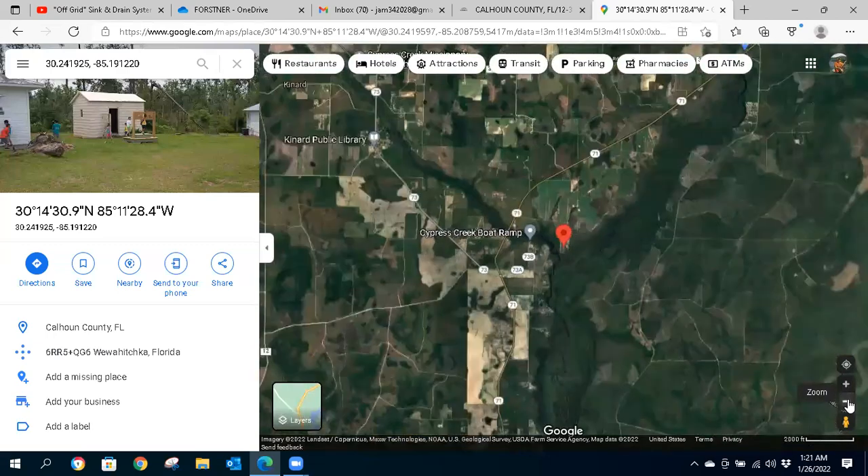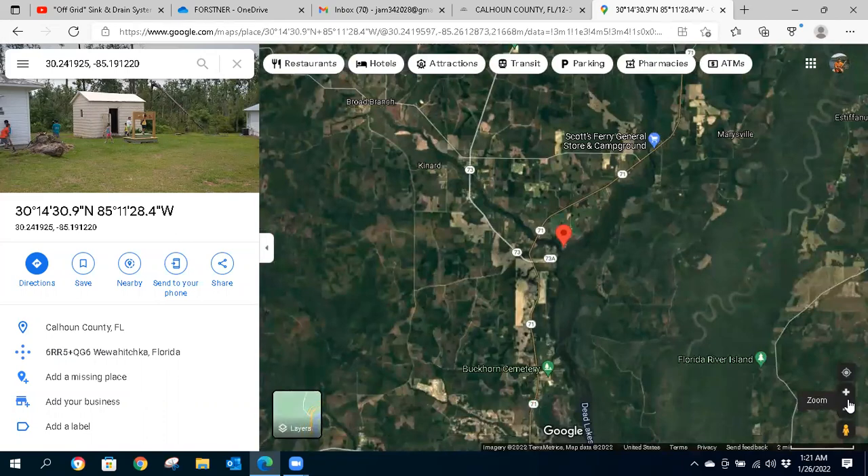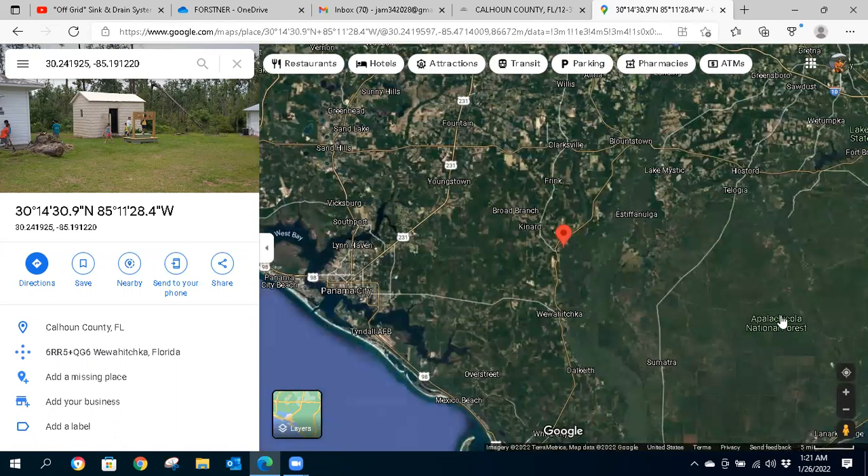Let's back out to see more of the surrounding area. The property pin is visible on the map. Canard is the community, with Blountstown to the south. Apalachicola National Forest is over to the southeast, and Panama City is to the west for those who want to enjoy the coastal areas. All the beaches up the coast to your west are within an hour and a half or less. Plenty of opportunities there.